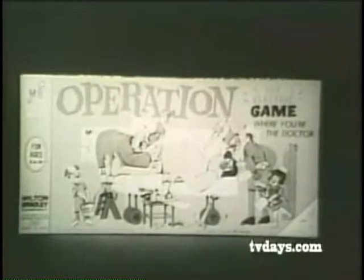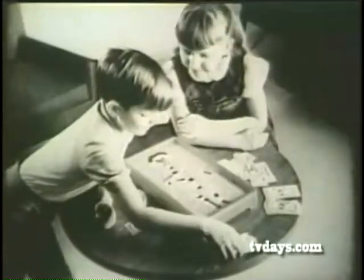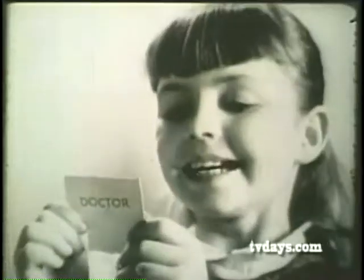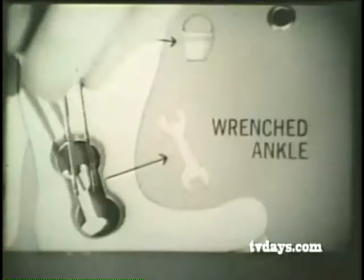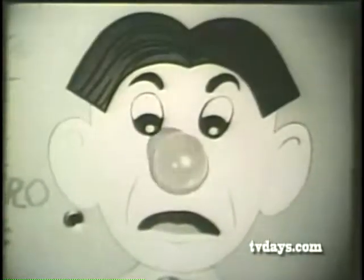Operation! It's Milton Bradley's goofy game for dopey doctors. Here's your patient. You take a card — remove funny bones. Careful if you touch the sides. You blew it, Dolly. It's a paint-out raised ankle. A winner! It's Operation — it's electric, it's great.